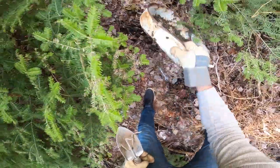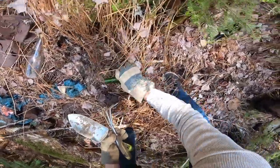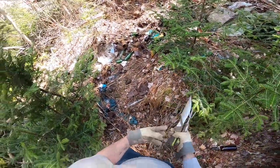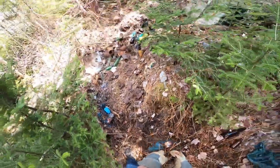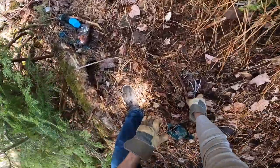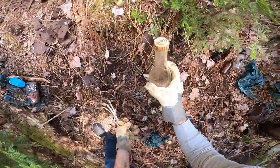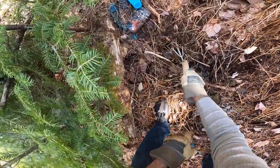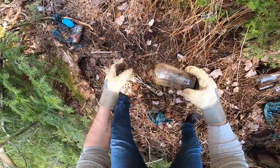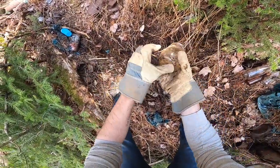I'm gonna need a place to kind of dump everything so I can keep track of all this. This is gonna need like several trips. There's a mason jar over there too.